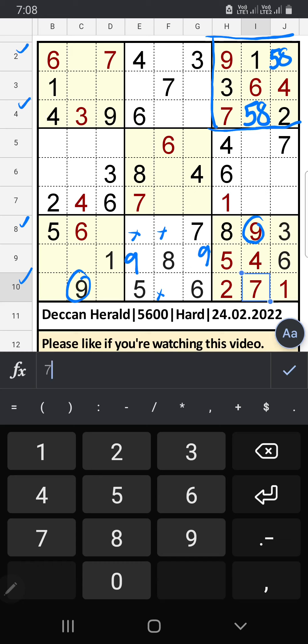The 2nd row and 4th row we have 9, so 9 can't come in these cells. 9 will come in any one of the cells — we will confirm later. Column F: 9 can't come in these cells, 9 will come in any one of the cells — we will confirm later.